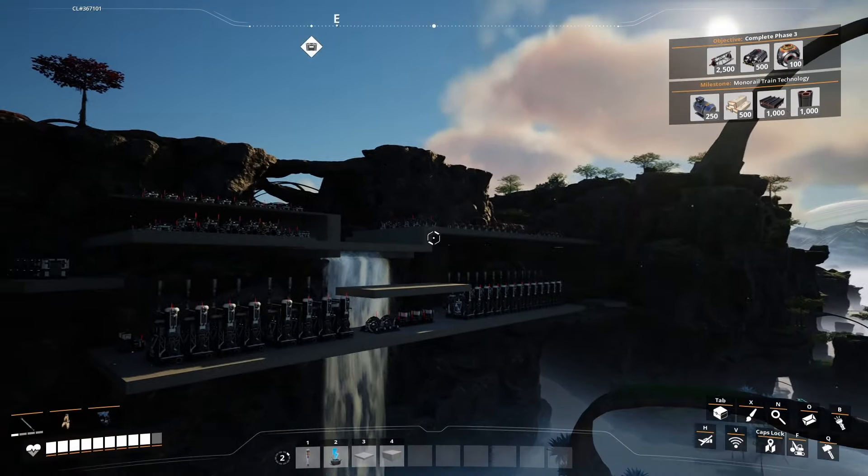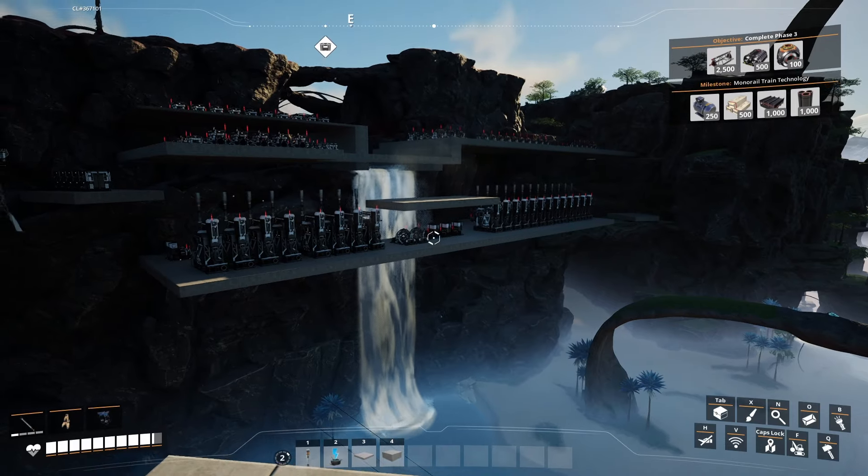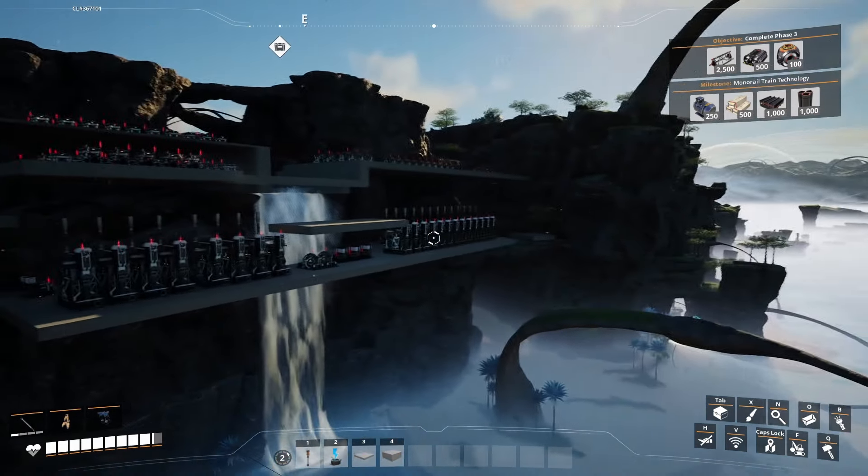The manufacturers will be going on the ceiling, same with the fix-it sinks whenever I get those in. First floor, like all hierarchies, is all the boring base production — rubber, copper and iron ingots, steel ingots, concrete, stuff like that. That's all happening down here.